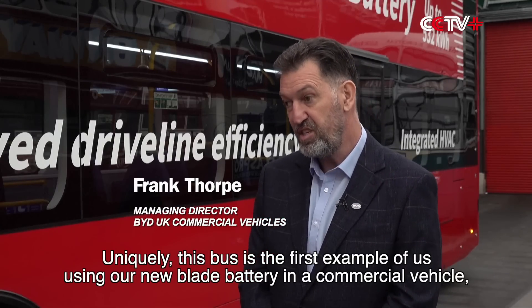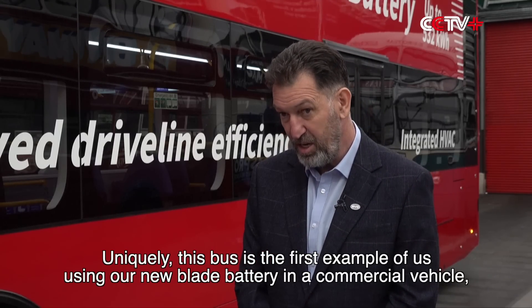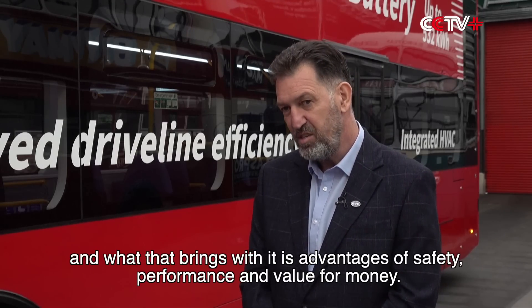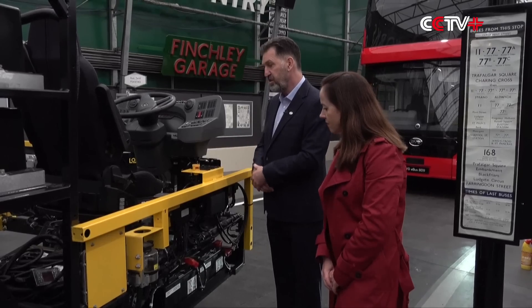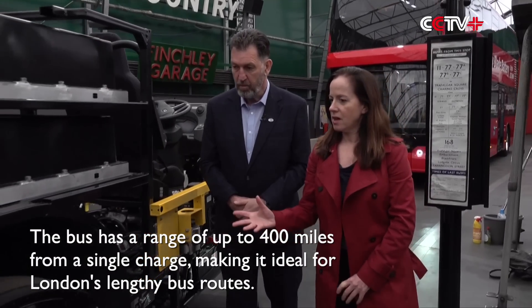Uniquely, this bus is the first example of us using our new blade battery in a commercial vehicle, and what that brings with it is advantages of safety, performance, and value for money. The bus has a range of up to 400 miles from a single charge, making it ideal for London's lengthy bus routes.